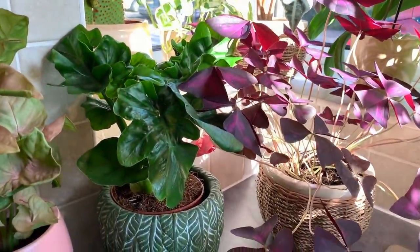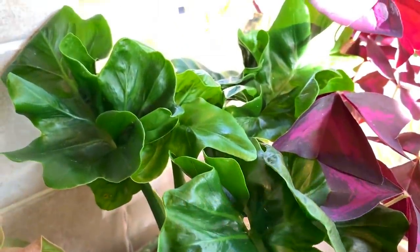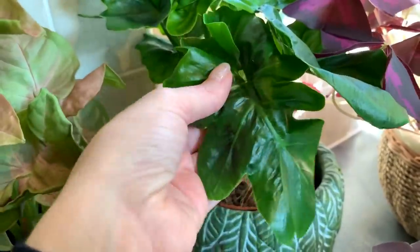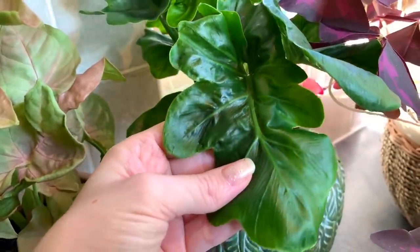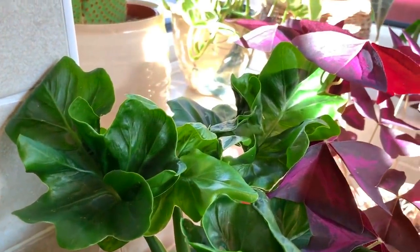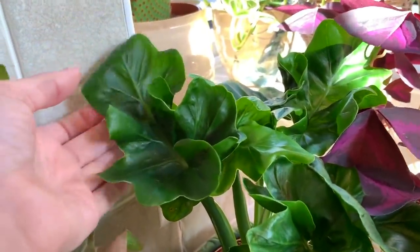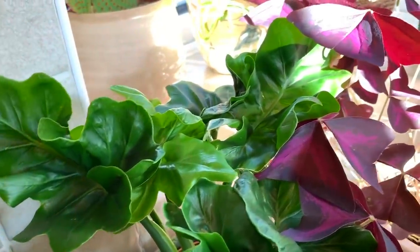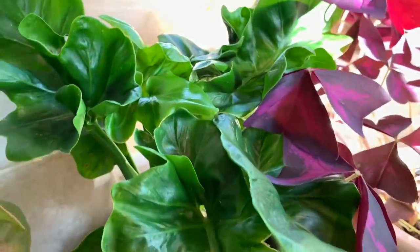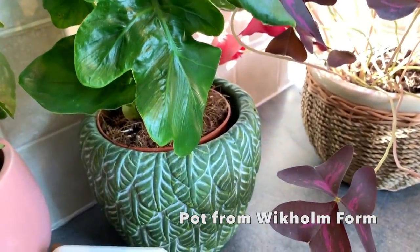Next up we have my philodendron atom — I haven't had this one long and it's from Stalk and Stem Houseplants. Absolutely love it — look at its curly, unusual leaves. These stay really compact as well, which is quite good if you don't have the room. I don't think it's going to grow much bigger than this. So cute and really healthy looking. The pot is from Wickham Form.